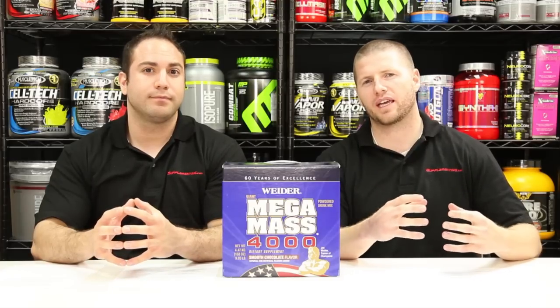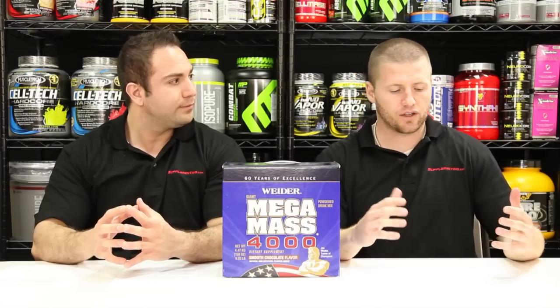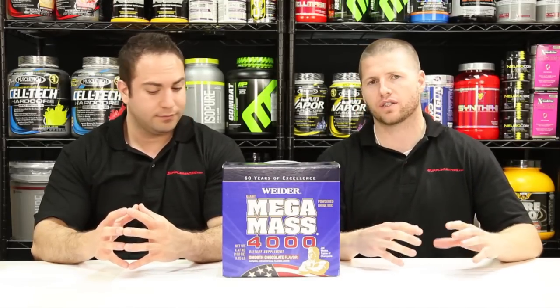Betaine is going to help you build mass a lot faster because it's going to allow you to increase your endurance so you can work out harder and see greater gains. It's also great because it's going to increase your blood flow, which is also going to help you last longer during your workouts so you can build that muscle and that mass a lot faster.